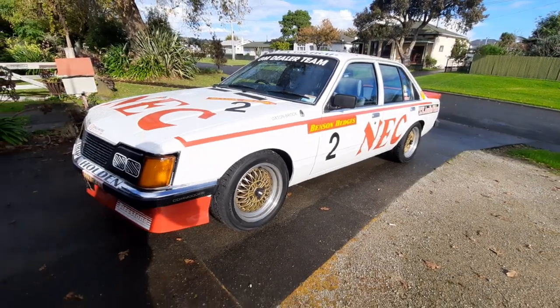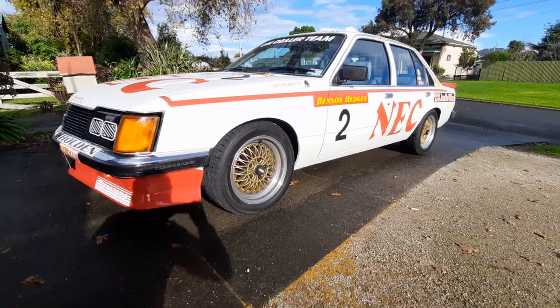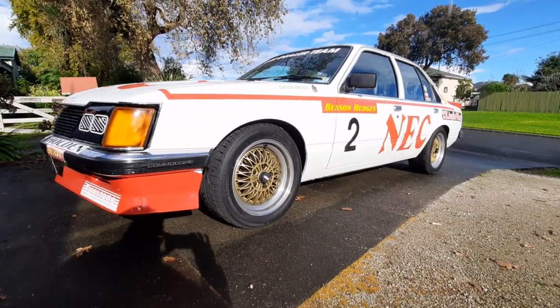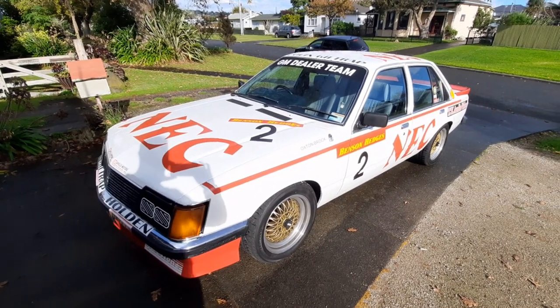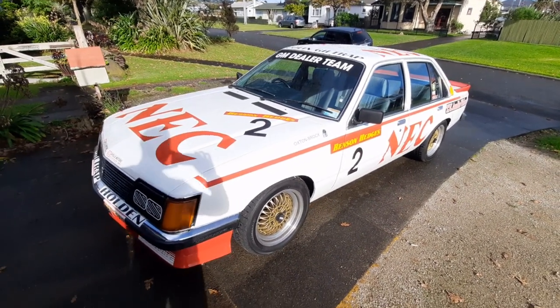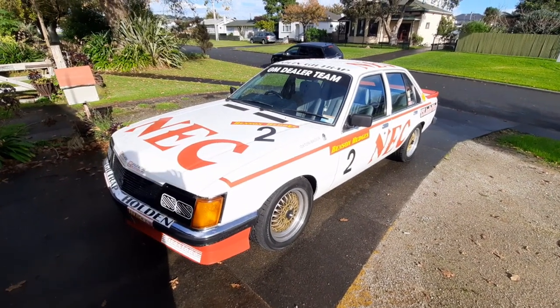So there we have it guys. I've been battling the weather all day but we got there in the end. I hope you enjoyed this and learned a thing or two about these really special cars. If you enjoyed this video be sure to click like and hit the subscribe button. Cheers guys, thanks for watching.